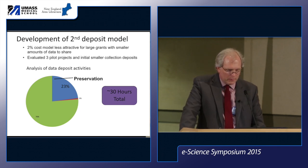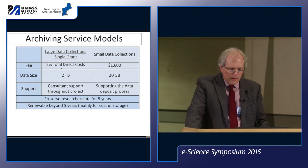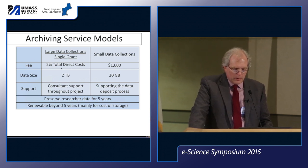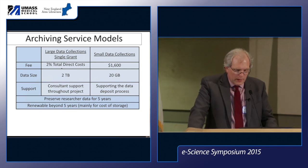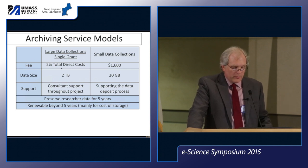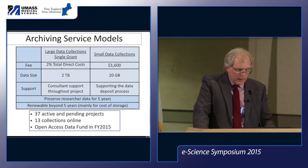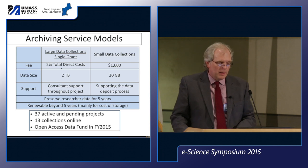That evaluation led us to develop an alternative: the small data collections model. The fee is $1,600, coming from a grant or wherever, with a more limited data size of 20 gigabytes. Consultants mainly provide support at the time of deposit, and it has the same five-year renewable storage terms. With both models we're having a slow start, but we have about 37 active and pending projects and 13 collections online. Next year the library is funding an open access data fund to provide funding for about 18 small data collections, which should help spur interest and content in our archive.